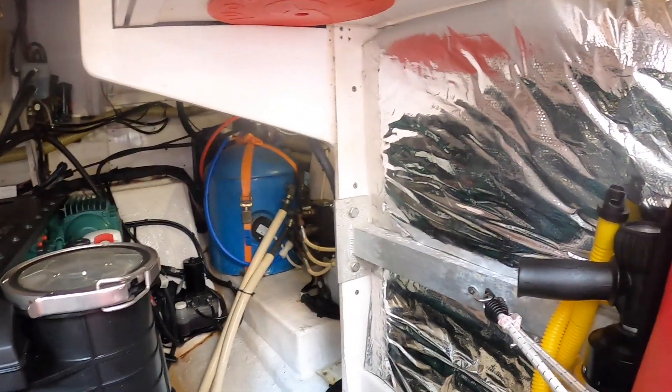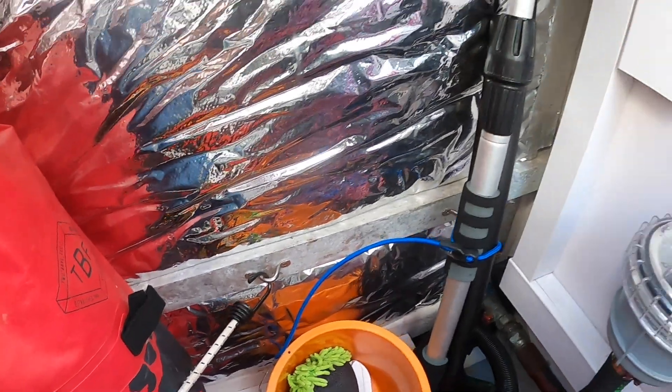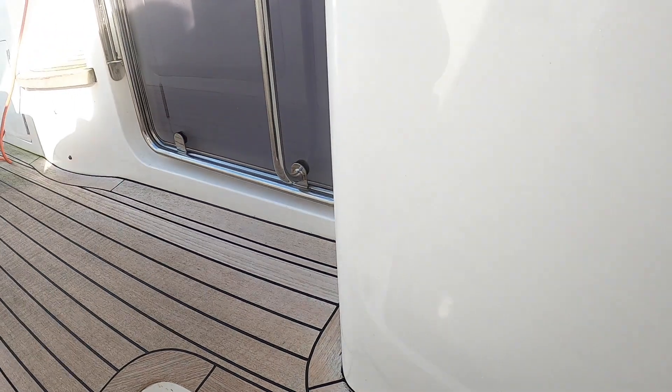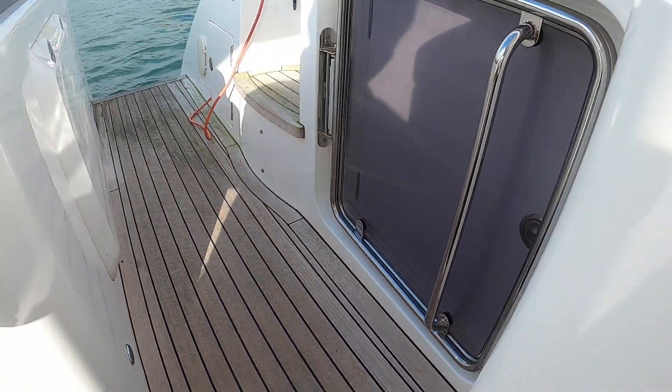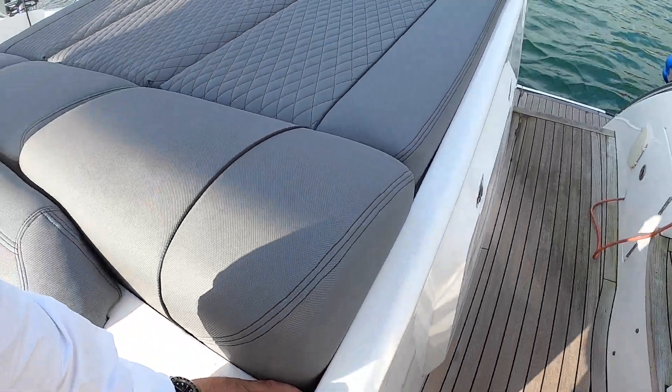So there we go — that is the engine compartment. There's also an inflatable paddleboard in here as well, which looks like a nice thing to have. It's a very well toyed-up boat, actually — lots of toys, lots of specification on this one. It hasn't missed much: air conditioning, passerelle, generator — all the main bits are there.